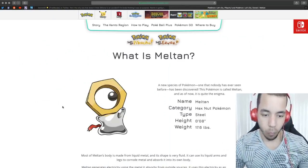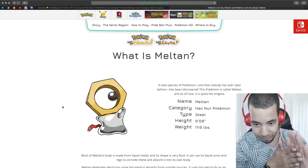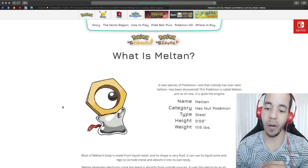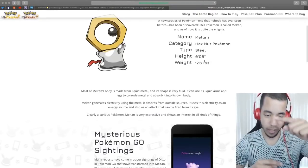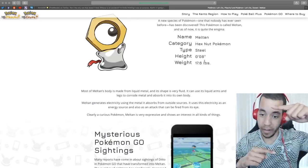What is Meltan? Look at this picture — I like him. 'A new species of Pokemon, one never seen before, has been discovered. It's called Meltan, and as of now it is quite the enigma.' It is a steel type Pokemon. It is 8 inches tall — it's like this tall. That's wild.